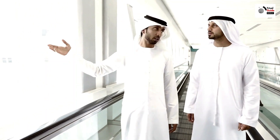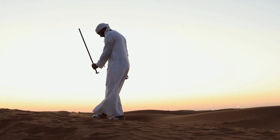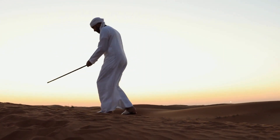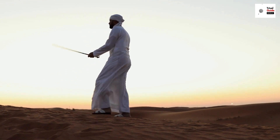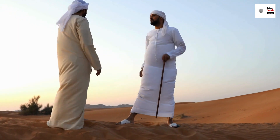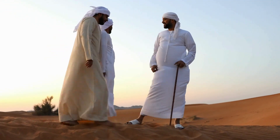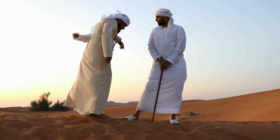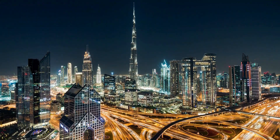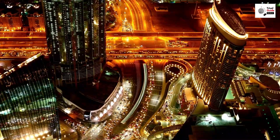Now onto language and communication. Although English is widely spoken, it's always nice to know a few Arabic phrases: marhaba means hello, shukran is thank you, and minfadlak is please. And if you're shopping in the traditional souks, knowing how to say kam thamanu — how much is this — might come in handy. Finally, keep in mind that Friday is a day of rest and prayer in Dubai, so many businesses may open late or stay closed. With these tips in hand, you're ready to embark on your own adventure in the mesmerizing city of Dubai. Until next time, safe travels!